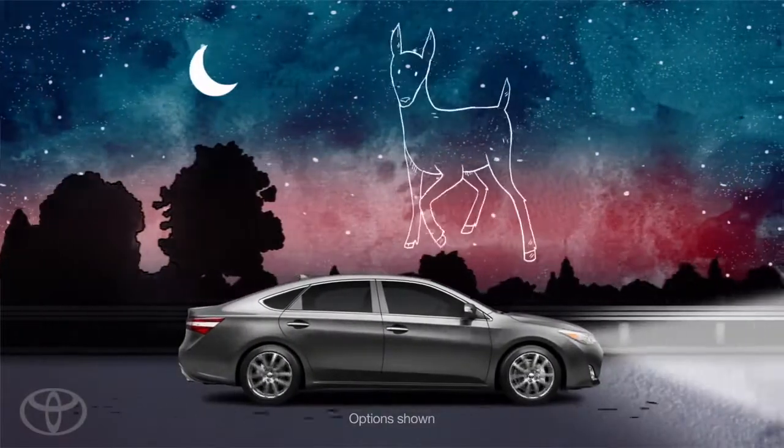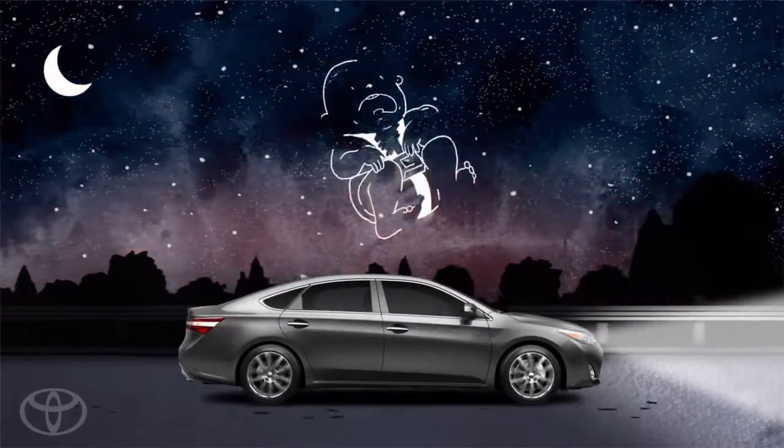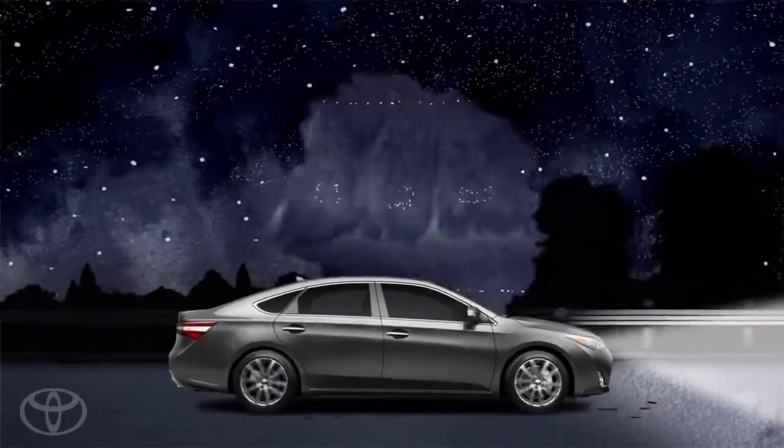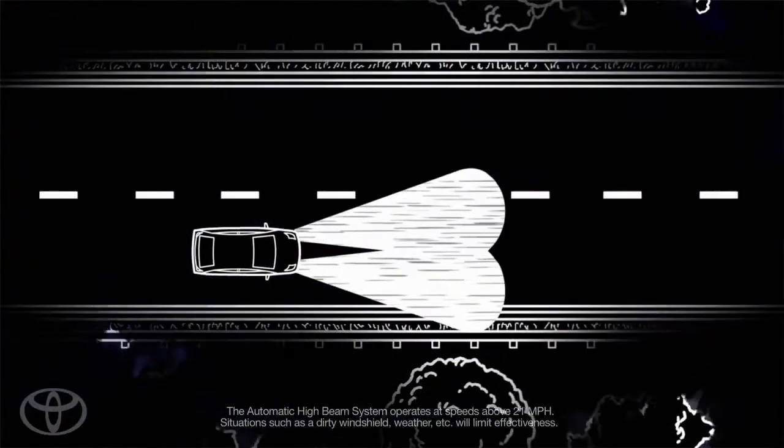When you're driving at night, there are enough things to distract you without you having to deal with more. That's why Toyota created auto-dimming high beams that automatically turn on your high beams during nighttime driving to illuminate more of the road.